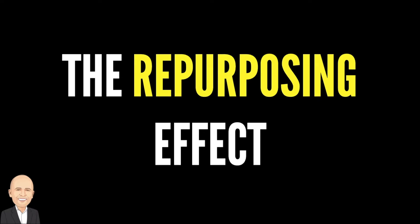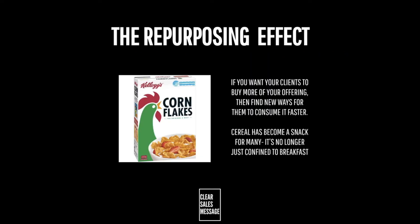Hello and welcome to another Understand Your Buyer video. In this video we're looking at the repurposing effect. The repurposing effect is the process of encouraging clients to consume your offering in new ways.